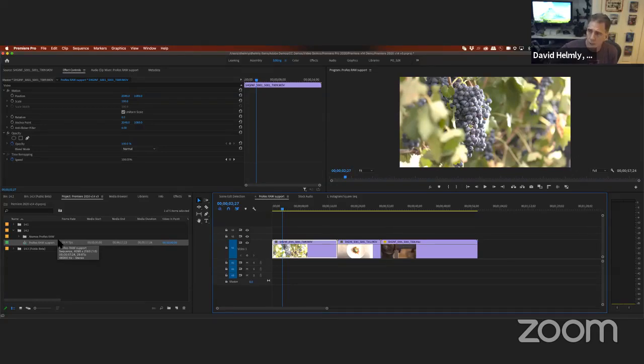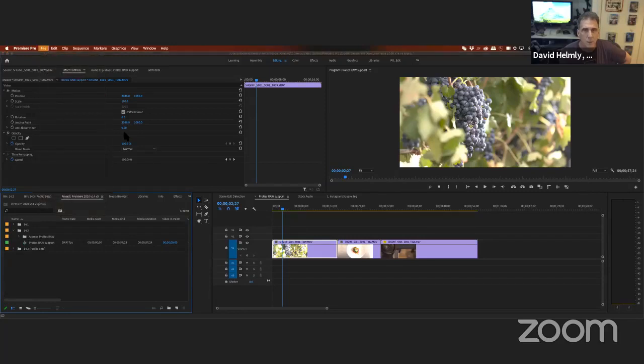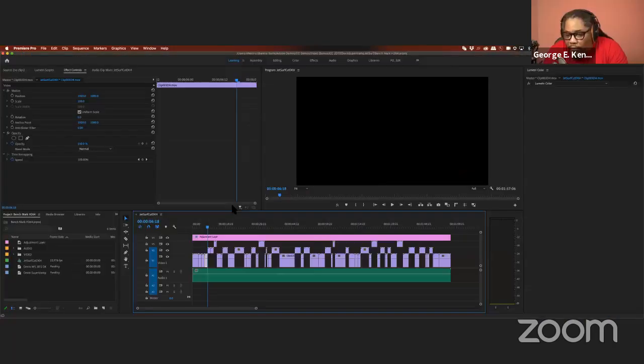Auto Reframe — the ability to take 16:9 media and convert it to 9:16 — has gotten a lot faster. We've been pretty happy with that. If anybody wants to see it, let me know. But one of the bigger things I want to talk about is performance.